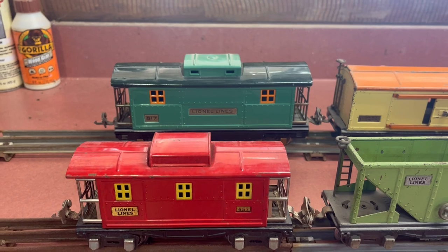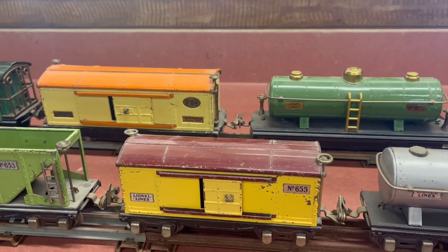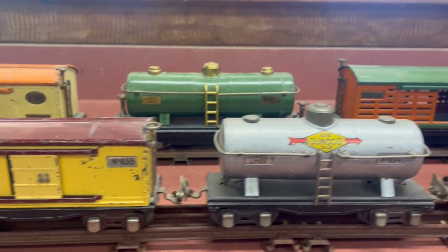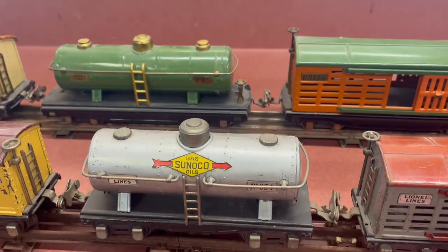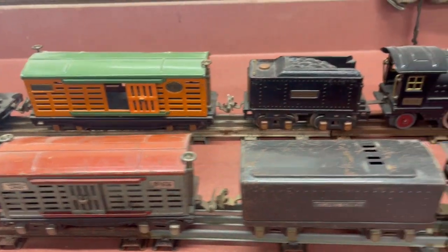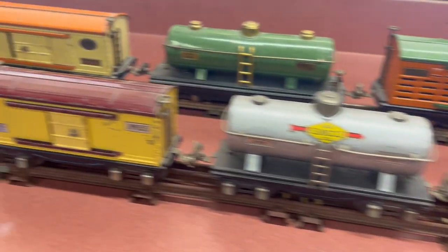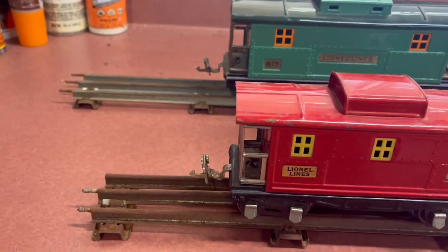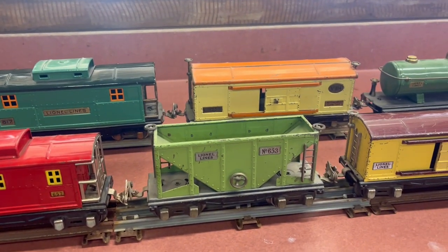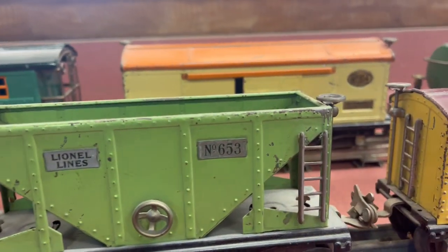I wanted to compare these two because the size difference is just so dramatic. Look at the difference in the cabooses, and the boxcars — they're taller and longer on the bigger set. The two tanker cars are way different, as are the two livestock cars. These two locomotives are pretty neck and neck on the track, and the backs of the cabooses are about the same, so the two trains are the same overall length — but the front train has a whole extra car in it. Just a dramatic size difference between the 600 series and 800 series freights.